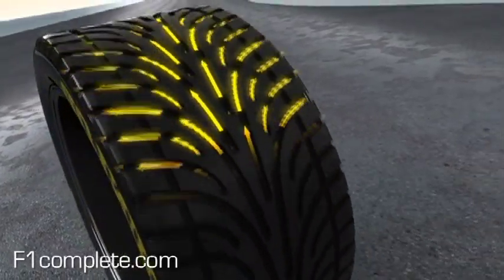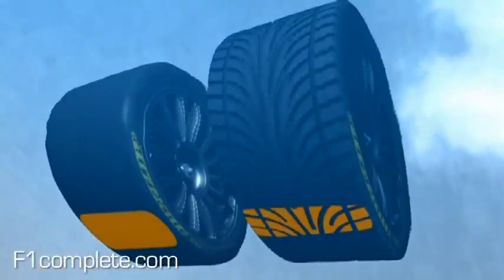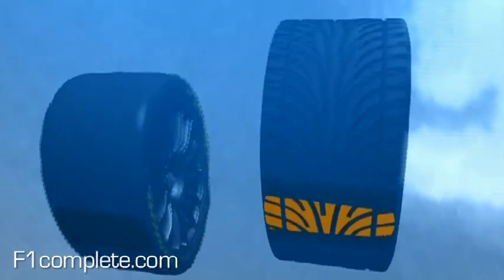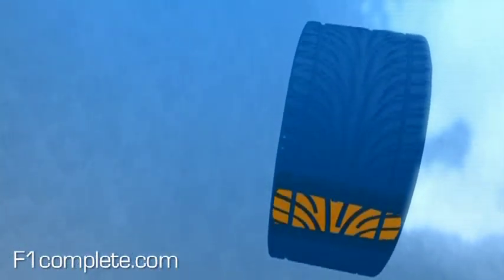A direct comparison clearly shows that wets make sense whenever there's water on the track. They allow much higher speeds and hold the line in corners long after slicks have aquaplaned away.